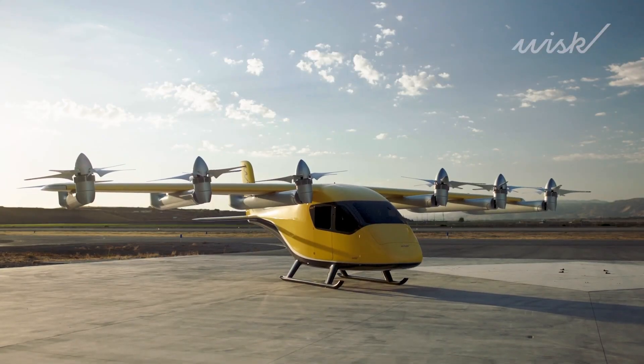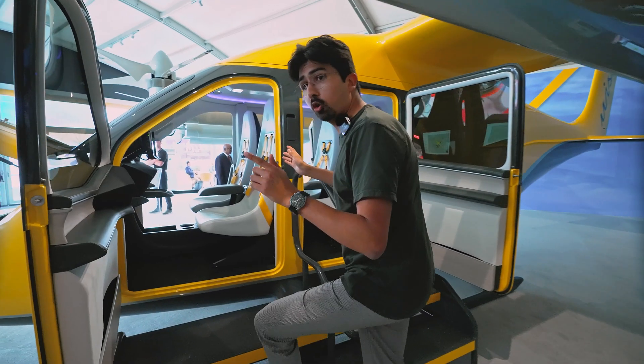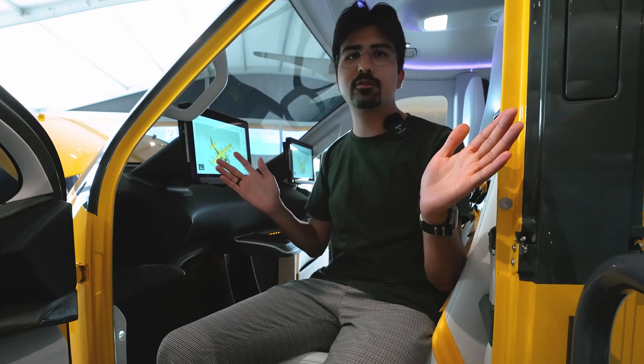You won't believe it, but this aircraft is fully electric, can take off like a helicopter, has no cockpit, no pilot and no controls. Are you ready for the future?